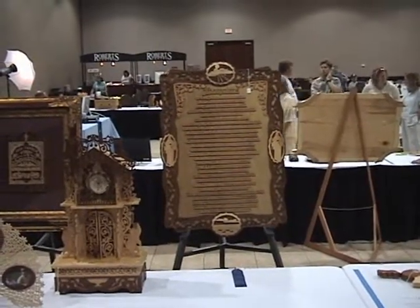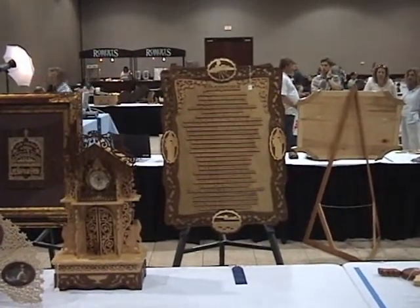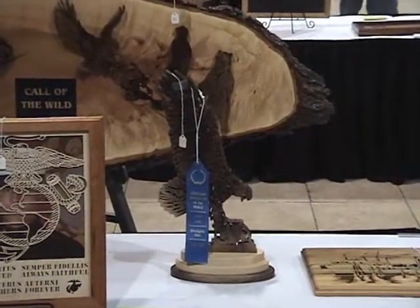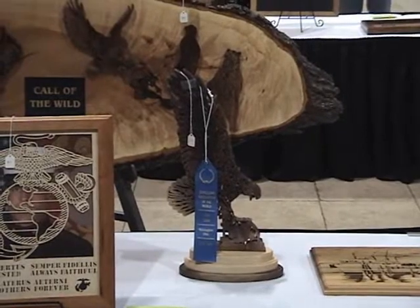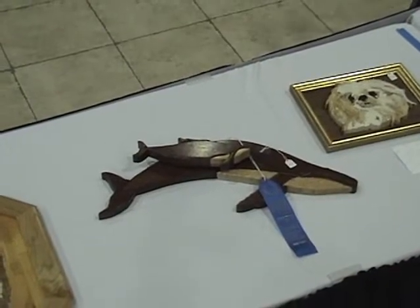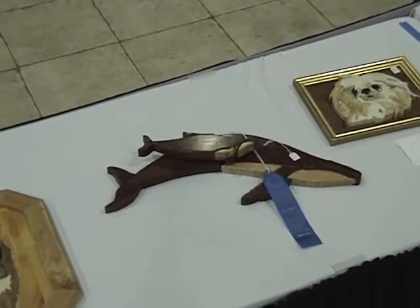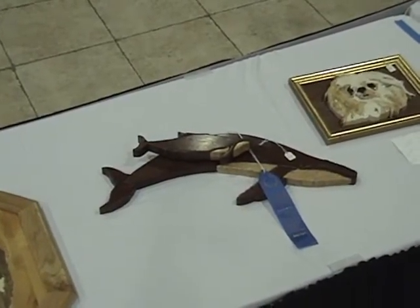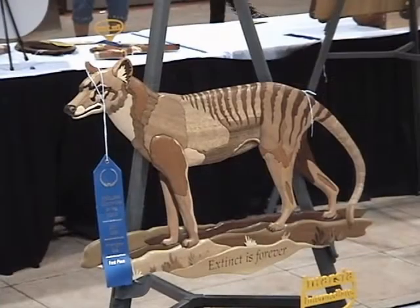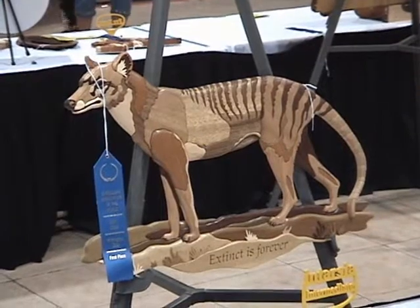These are some of the pieces in the fretwork category. Basic intarsia category. Intermediate intarsia.